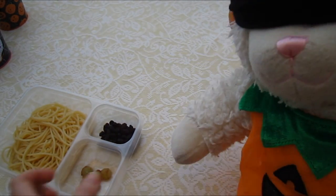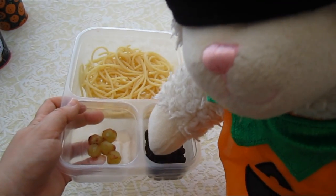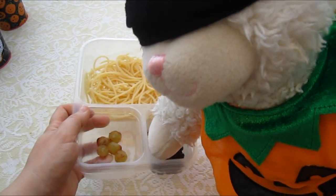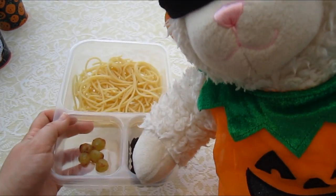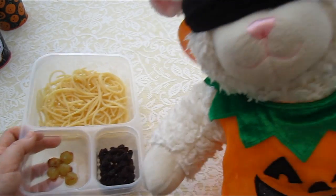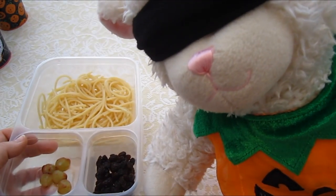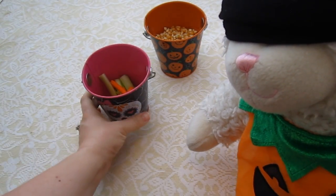Alright, one more cubby in this tray. Reach in. They're, like, kinda dry. What is that? Scabs. Mom! What is it really? It smells like raisins. Alright, Lammy, we're down to the last two.